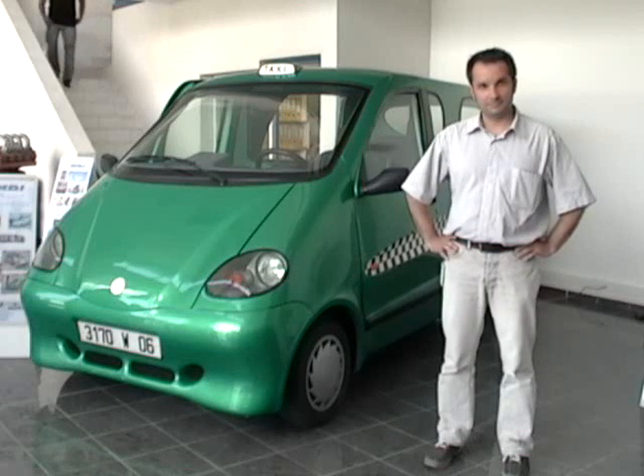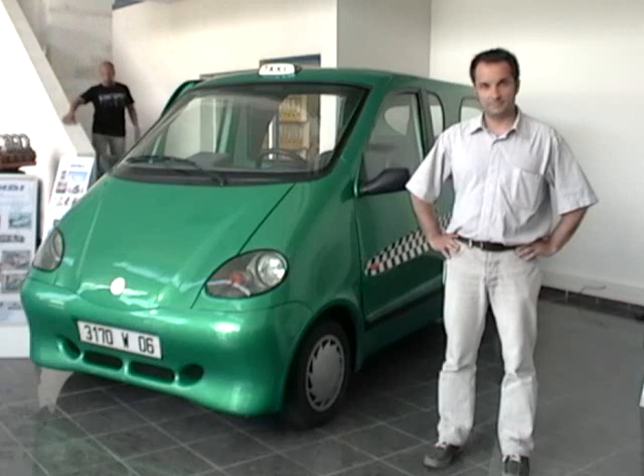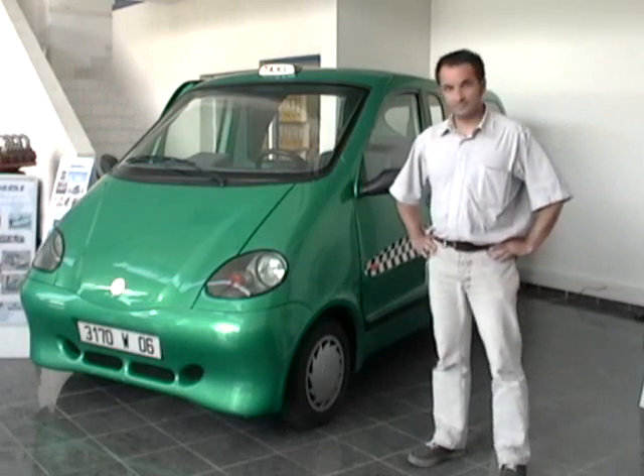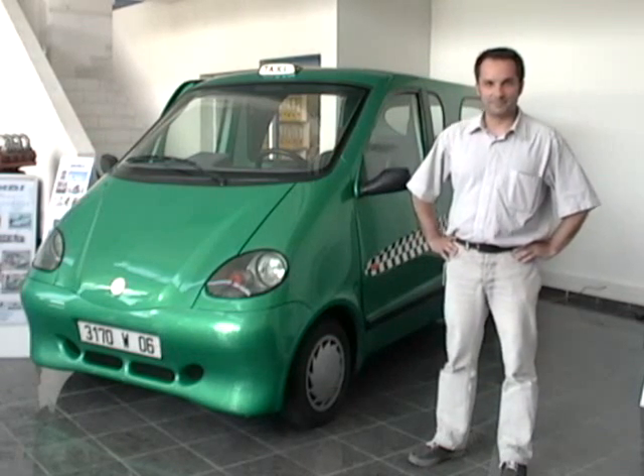Hello, this is Catvolution at the MDI factory in Nice. This is Cyril Negra. Could you tell us about the vehicle behind you?